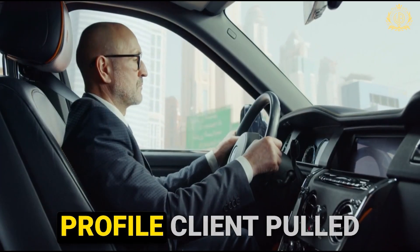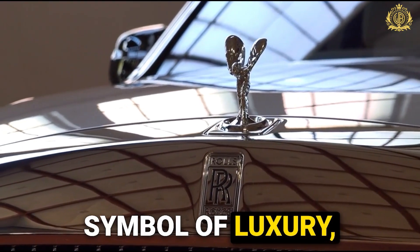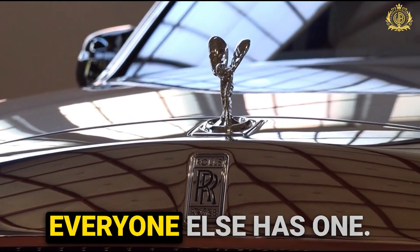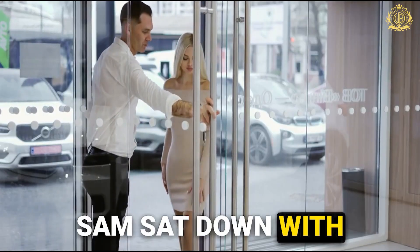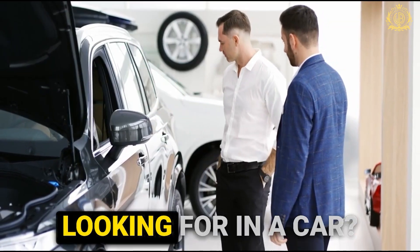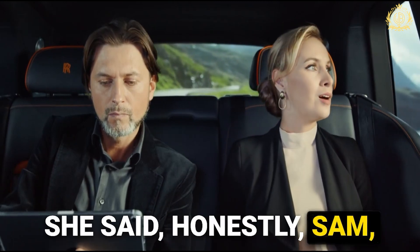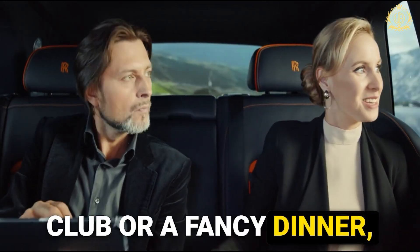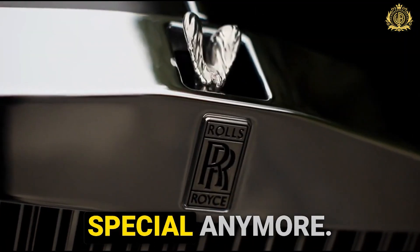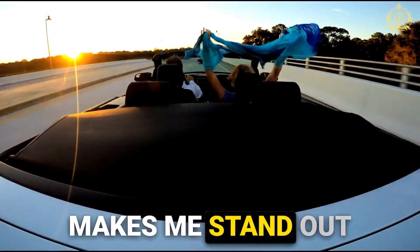Miss Dimple, a high-profile client, pulled up in her Rolls-Royce. Now, a Rolls-Royce is a symbol of luxury, but even the most prestigious brand can start to feel ordinary when everyone else has one. Sam sat down with Miss Dimple and asked her the key question: what makes you happy? What are you looking for in a car? Her answer was surprising — she said, honestly Sam, when I pull up to a club or a fancy dinner, all my friends arrive in Rolls-Royces too. It doesn't feel special anymore. I want a car that reflects who I am, something that makes me stand out from the crowd.